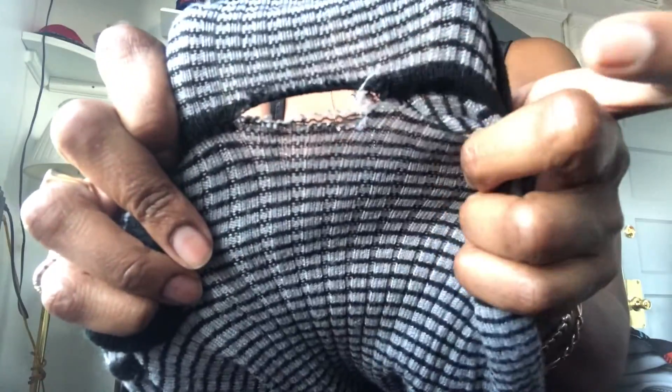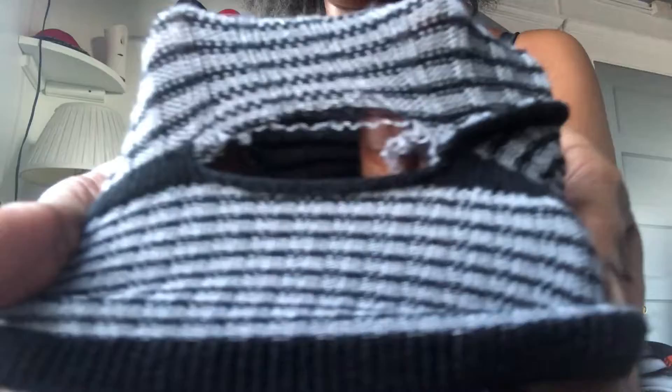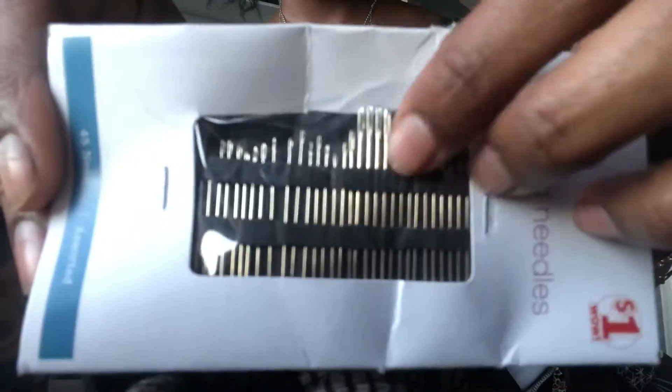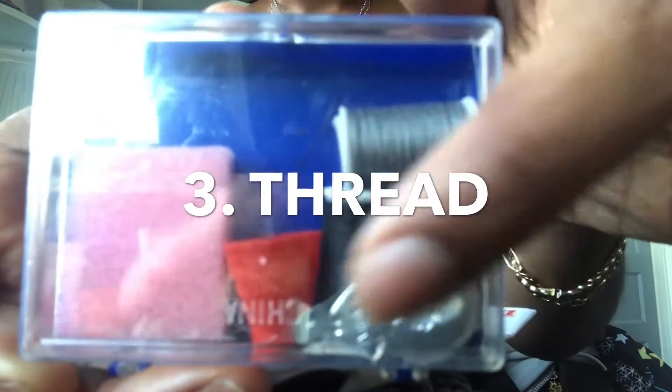I also have these five-dollar shades from sunglassesspot.com. So here's the hole — that's the hole right there. I'm going to use black thread.